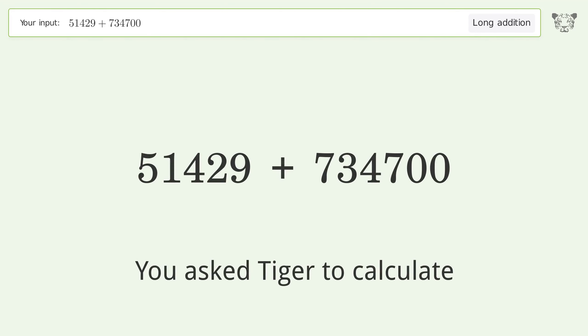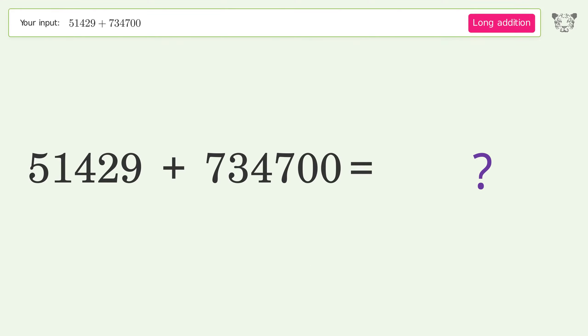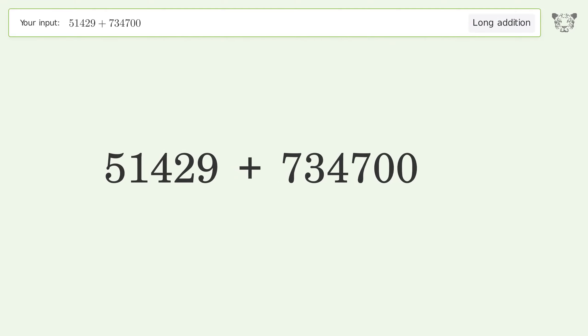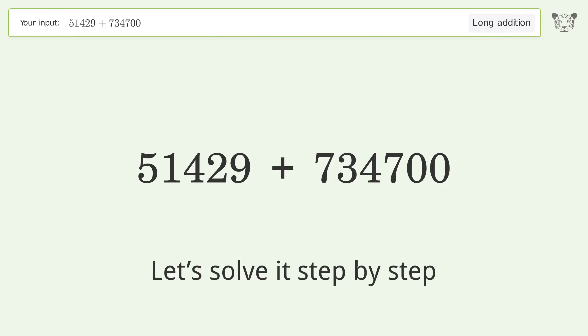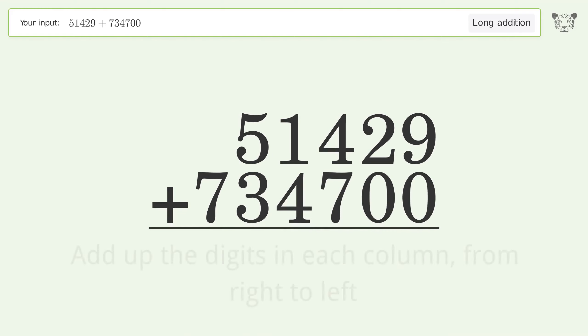You asked Tiger to calculate. This deals with long addition; the final result is 786,129. Let's solve it step by step. Rewrite the numbers from top to bottom, aligned by their place values, then add up the digits in each column from right to left.